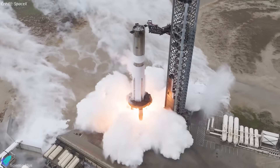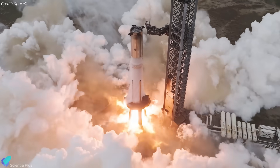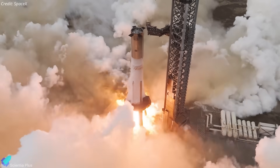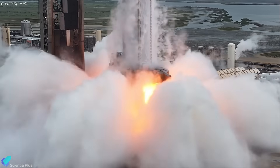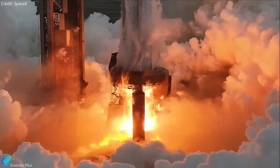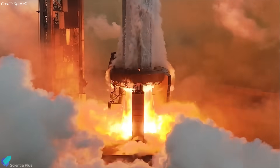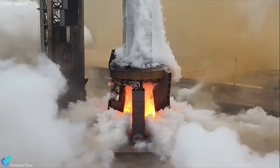On Sunday morning, Booster 15 completed a static fire test with all 33 Raptor engines ignited for roughly 10 seconds. The test served as a critical validation of the propulsion system, covering ignition sequencing, thrust ramp-up, propellant feed dynamics, engine stability, and the vehicle's structural response under sustained multi-engine loads.